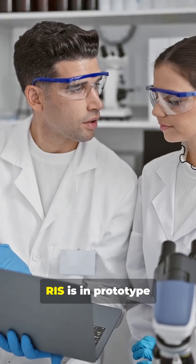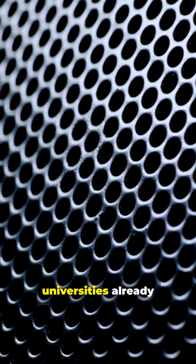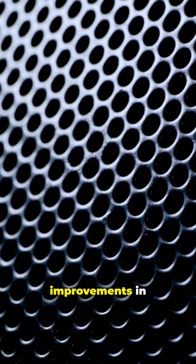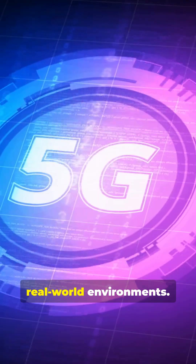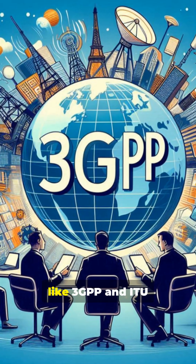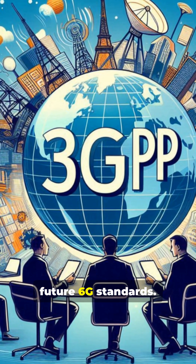Right now, RIS is in prototype and research testing. Labs and universities already have panels showing impressive improvements in coverage and reflection control. Early trials with 5G testbeds are mapping how RIS behaves in real-world environments, and global groups like 3GPP and ITU are studying RIS for future 6G standards.